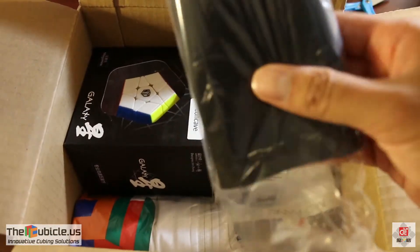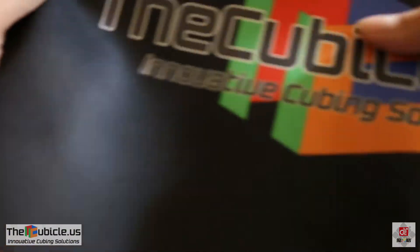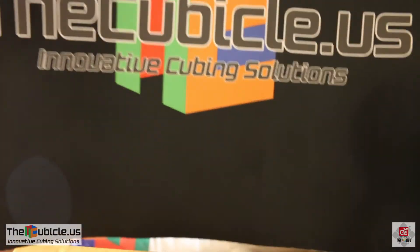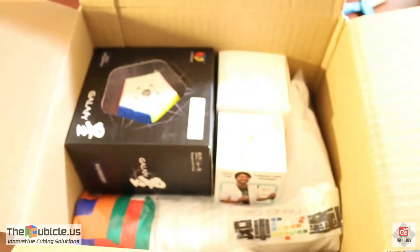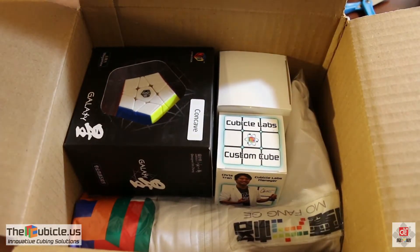Next thing I see is the new Cubicle mat. I'll definitely be using this and bringing it to competitions as well.